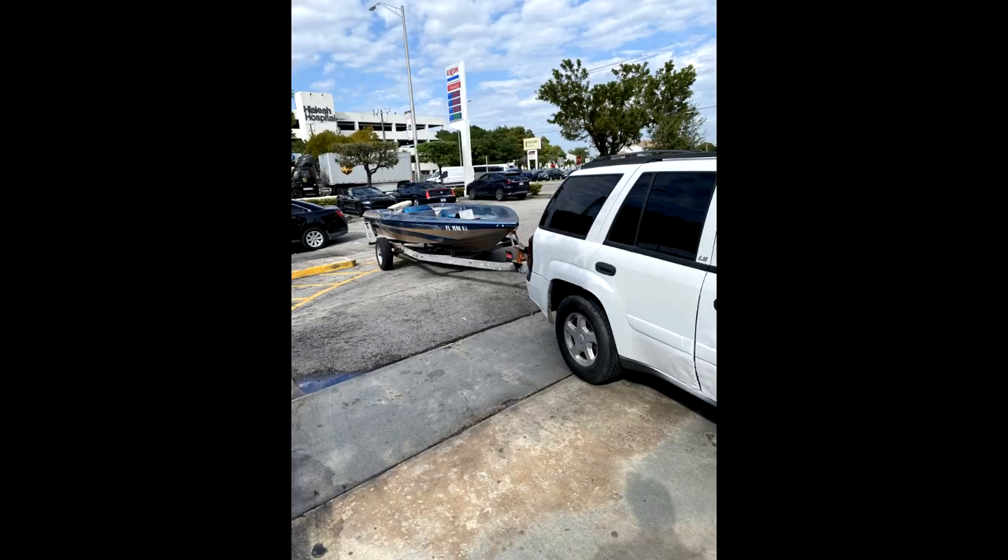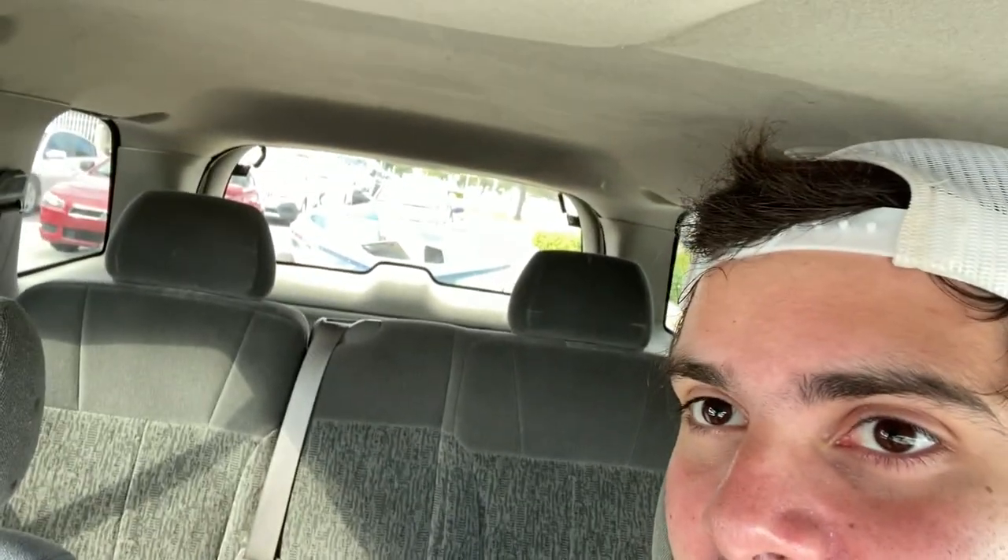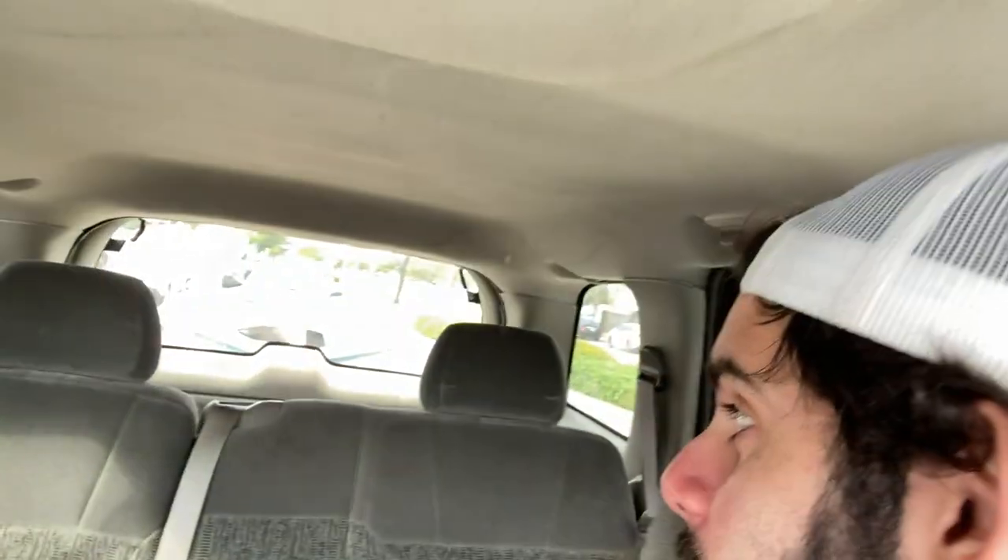Alright guys, I don't know if you can see it, but there's a boat back there. Let's go ahead and head on home — I've got about an hour drive with the work truck. First boat project in the work truck and the first boat we're actually towing home ourselves.